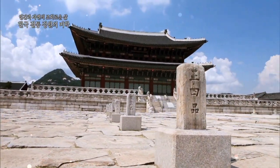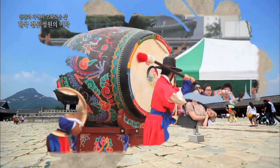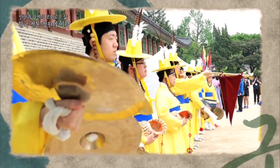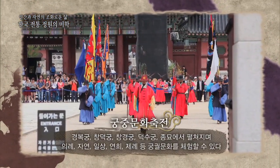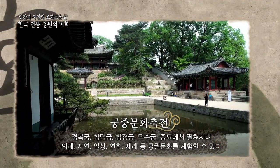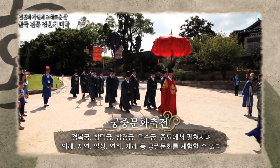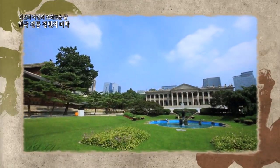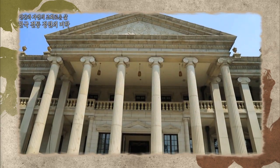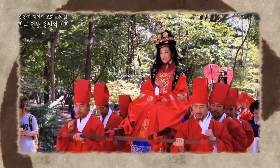꽃이 만개하는 봄에는 왕의 정원을 보는 동시에 조선 궁궐의 아름다움을 만날 수 있는 궁중문화축전이 열립니다. 궁중문화축전은 경복궁, 창덕궁, 창경궁, 덕수궁 등 4대궁과 종묘에서 펼쳐지는데요. 궁궐을 거닐며 의례와 자연, 일상과 연희, 그리고 재래 등 다양한 테마를 체험하며 궁궐의 품격을 느낄 수 있습니다.